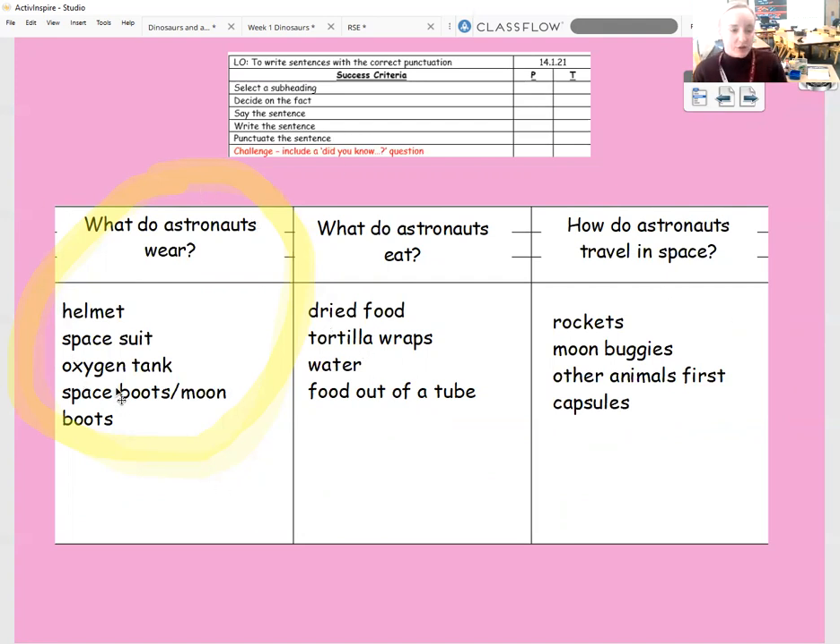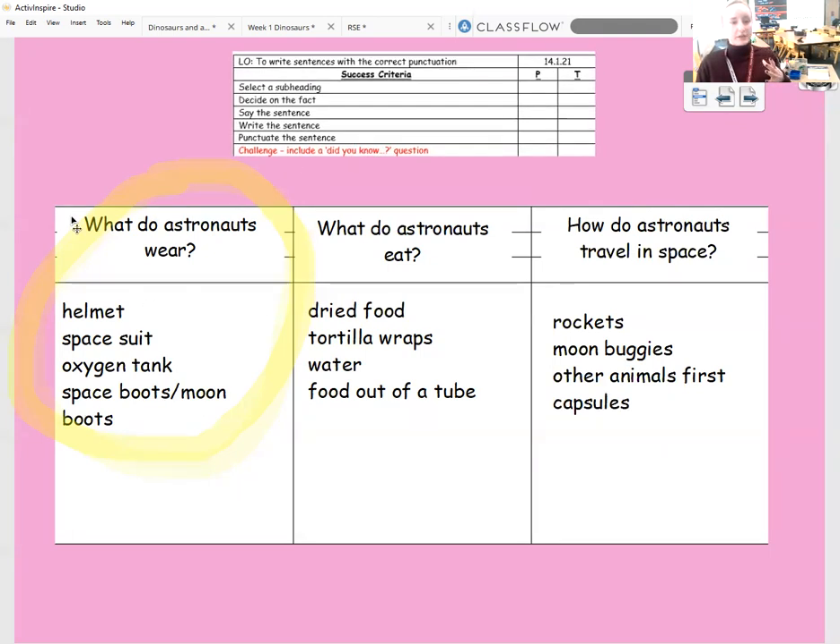I've highlighted the first section from my planning grid — I'm going to be writing about what astronauts wear, so that's the section I'm writing today. We need to look at that subheading, then decide on the facts we want to include, say the sentences we want to include, write them, and make sure the punctuation is there. I've also got a bit of a challenge for you to do at the end, but today we're just doing one super section.